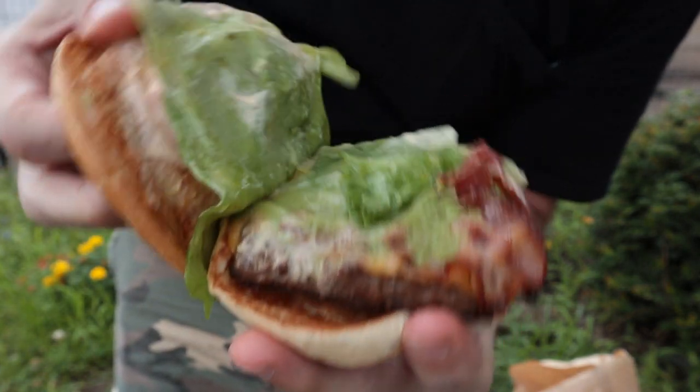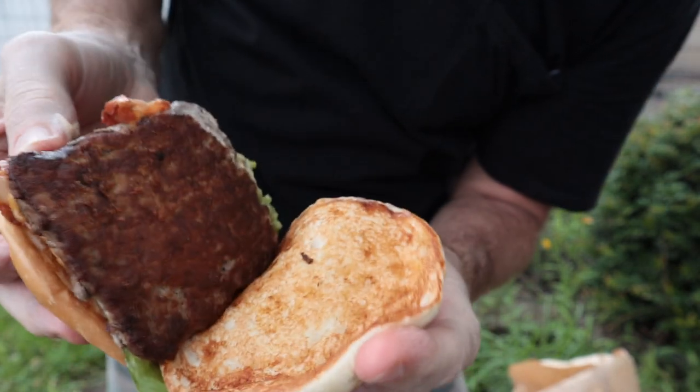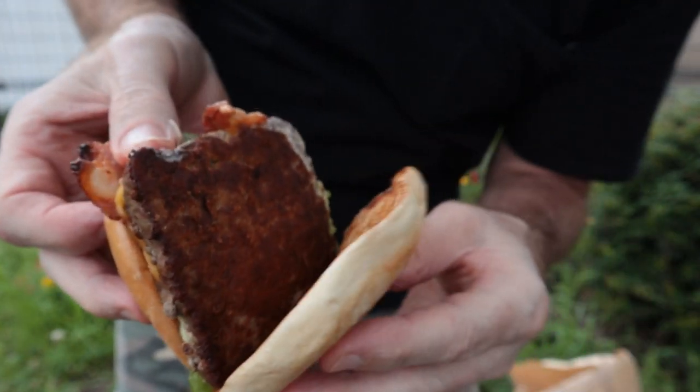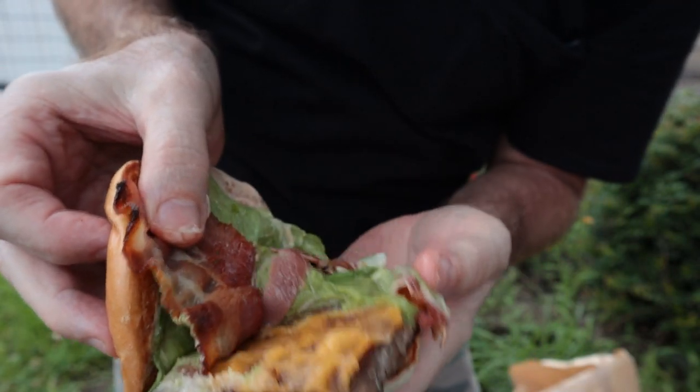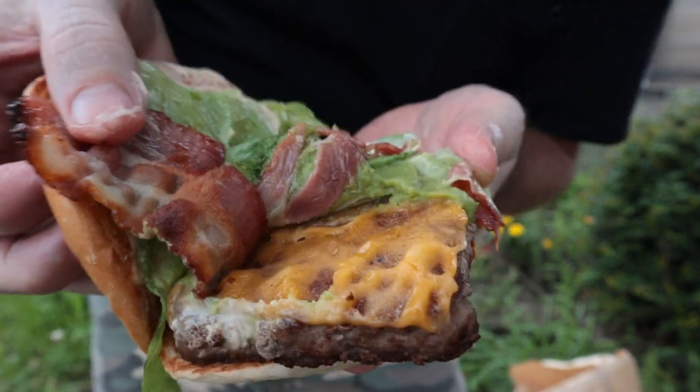It's the bacon avocado burger. A lot of lettuce, tomato. Look at that burger! Look at how cooked that is, oh goodness. Super barbecue — what is that? Cheese! Looking good. Bacon's nice looking. Alrighty, avocado bacon cheeseburger.